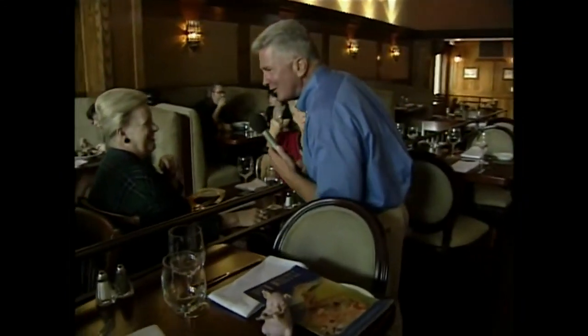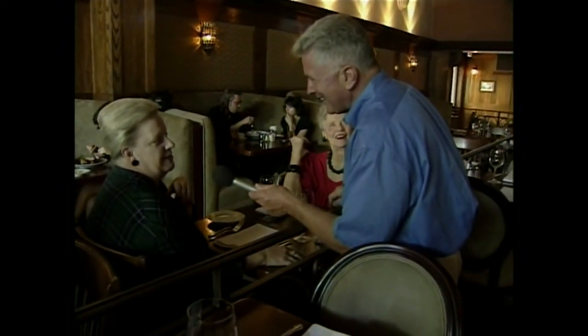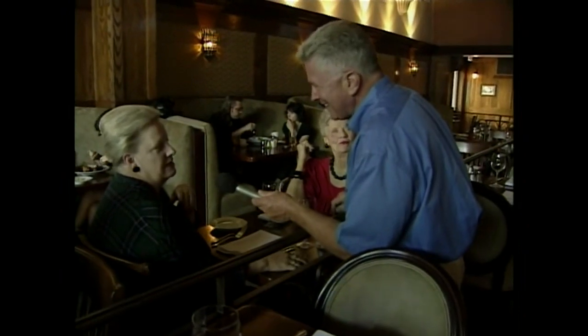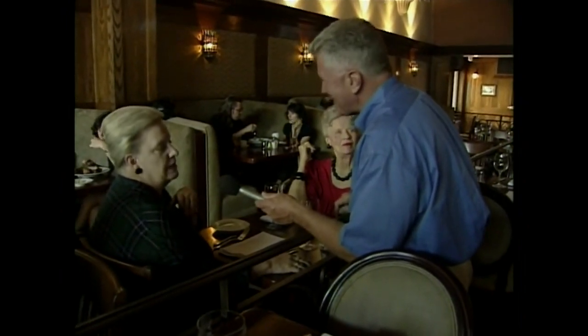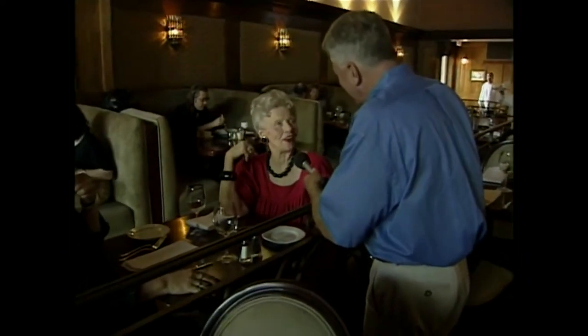My grandfather was so proud of this place. They've continued a wonderful heritage — I'm so proud of Chris and the way it looks. It's just magnificent. And you know another thing Chris does? He mingles with the people that are eating here. My father did that — he'd go up and say, are you enjoying your dinner, is there anything I can do for you? So you're carrying on the tradition in many ways.